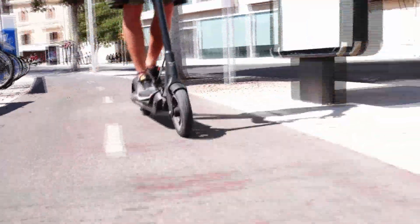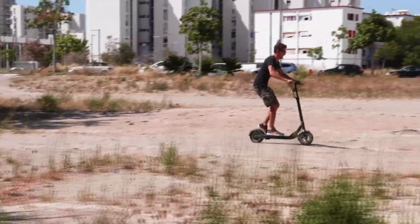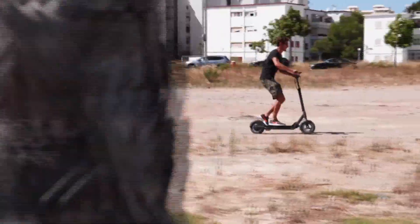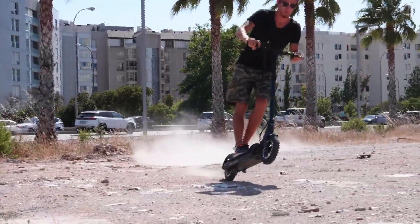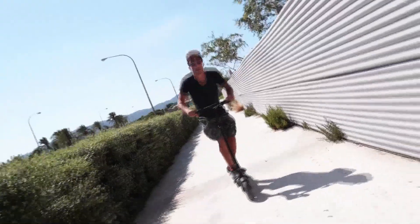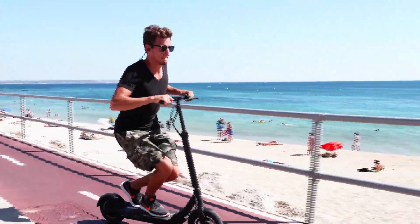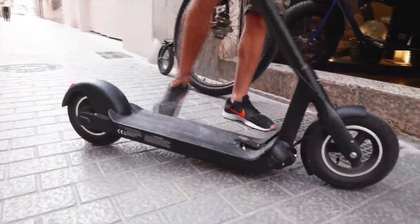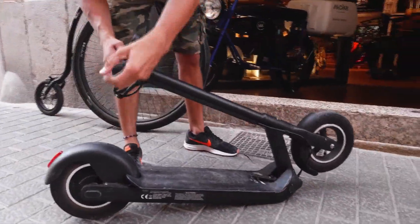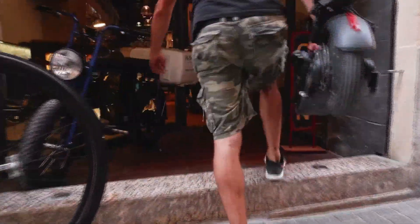Im Gegensatz zur letzten Version verzichtet der EQ10 auf aktive Federung und setzt stattdessen auf Luftbereifung – das funktioniert tatsächlich super. Das Teil ist sogar aufwandsfähig und ein paar kleine Stunts waren dem Fabi auch möglich. Danach klappt man das Teil einfach zusammen und nimmt es mit in die Wohnung. Ein Ziehmechanismus für Menschen, die nicht so viele Muskeln wie der Fabi haben, wäre hier hilfreich gewesen. Für die Alltagstauglichkeit gibt es dafür 4 von 5.